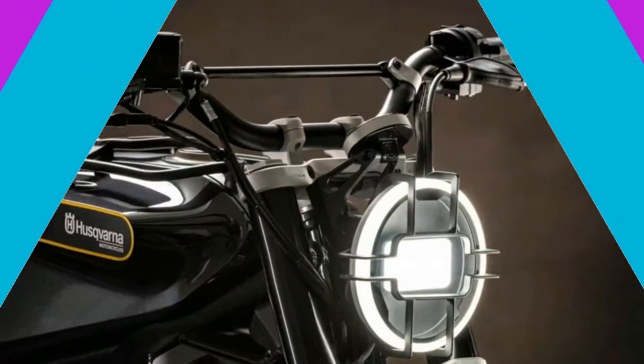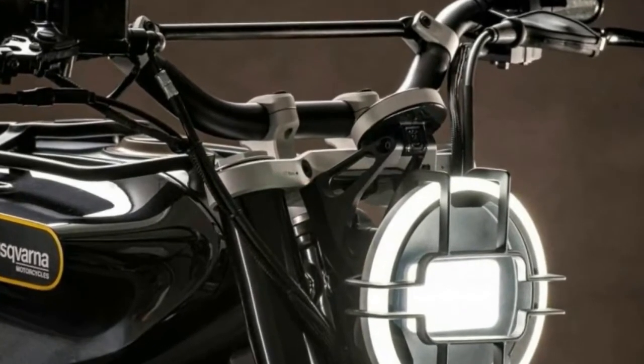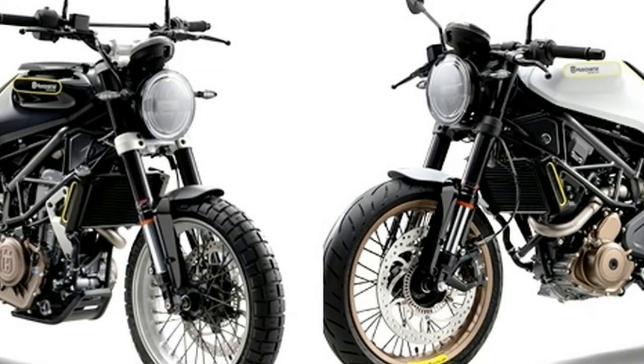Both use the 692.7cc engine from Husqvarna's 701 Supermoto and 701 Enjuro, originally from Caton's 690 Supermoto and 690 Enjuro, making 75 horsepower and 53 lb-ft.